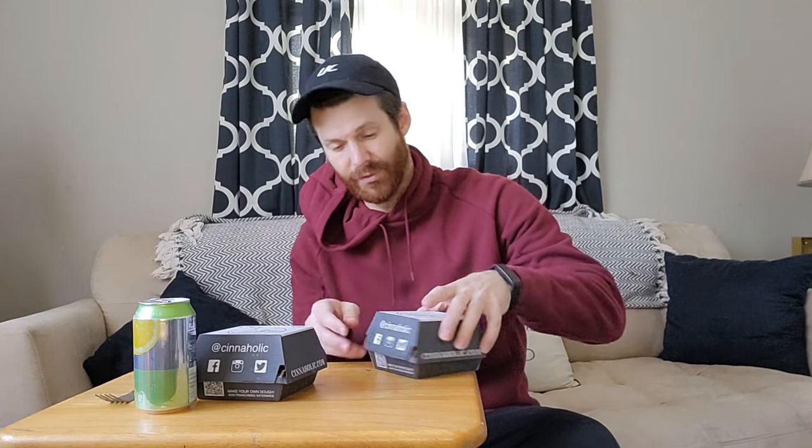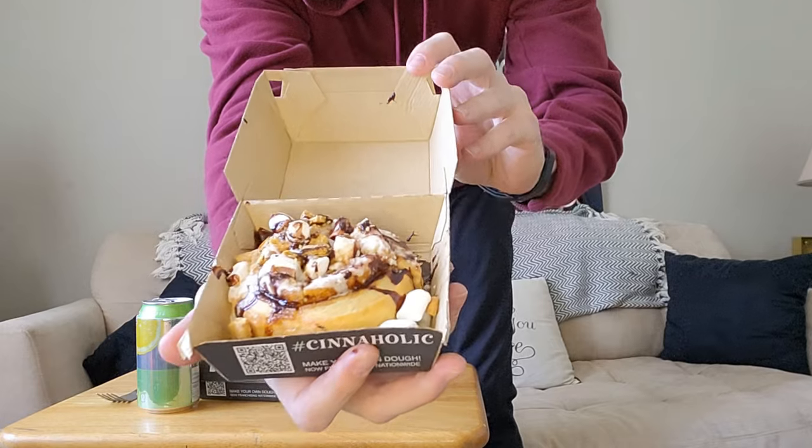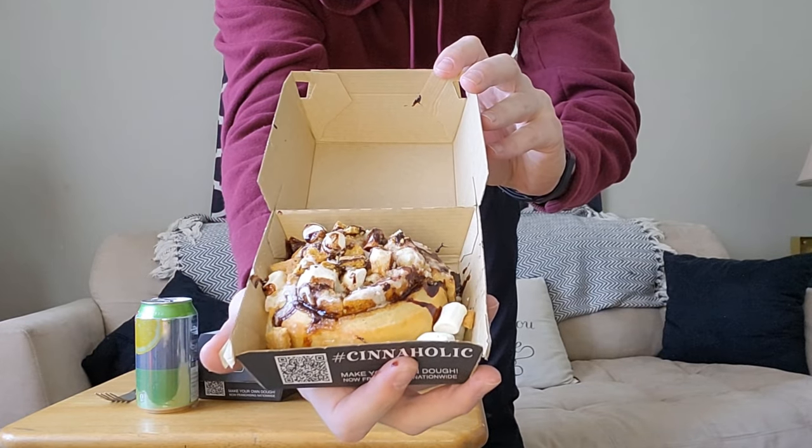It's vegan all the way down to their sugar. Sophia's having the Old School — a classic cinnamon roll with vanilla frosting. And then I got two versions today. One is the Campfire S'mores, which has marshmallow frosting, topped with graham cookies, marshmallows, and chocolate sauce.